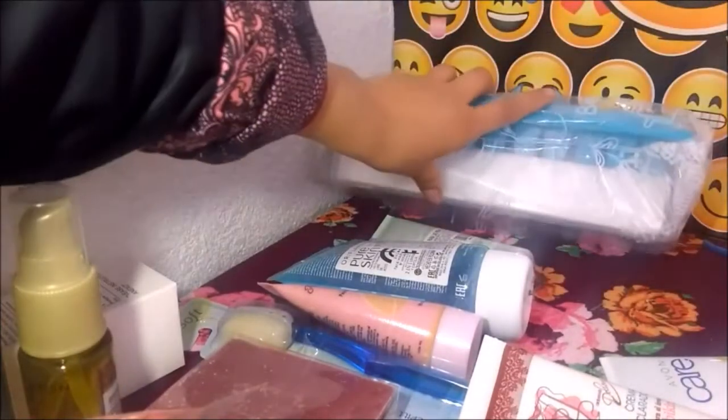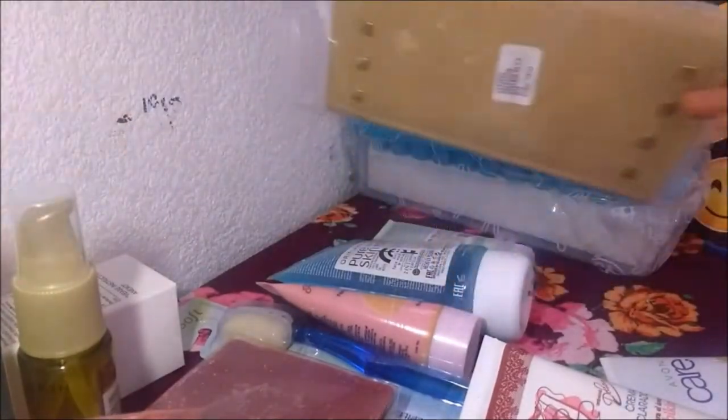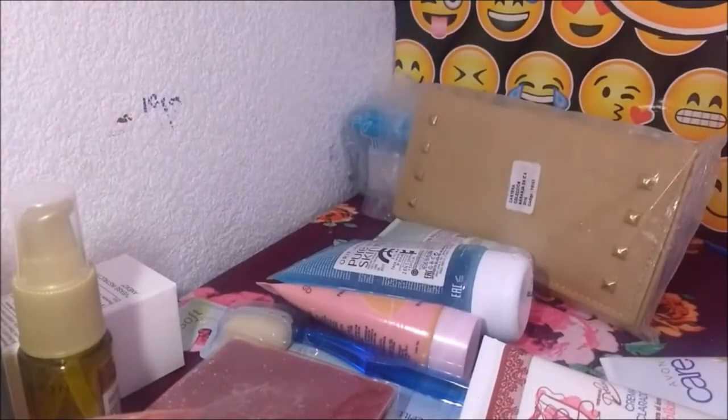Es bueno, igual para ahorita que hace calor. Y me regaló esta cartera colección naranja. Si mal no recuerdo, esta cartera nos la habían dado en Arabela por algún premio. Bueno, esta me la dio. Y creo que ya es todo por este video.